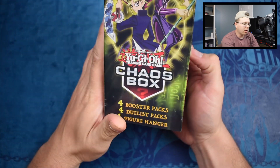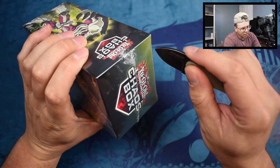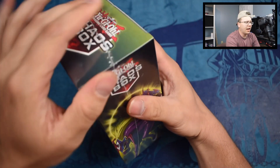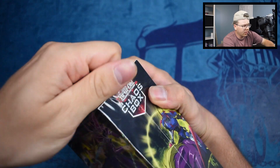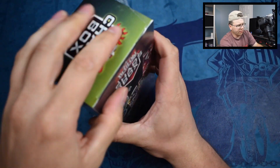Anyway, enough talking about something we don't have — let's talk about what we got here. Let's crack this thing open. These are actually a decent deal because you're getting eight booster packs for 20 bucks — $19.98 to be exact. It's made of plastic, it's a little rough, but here we go.